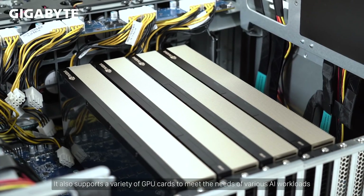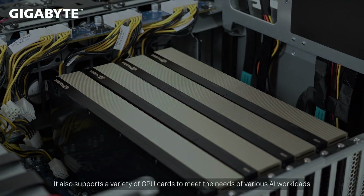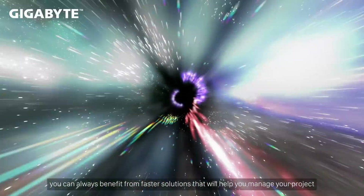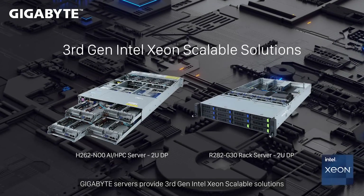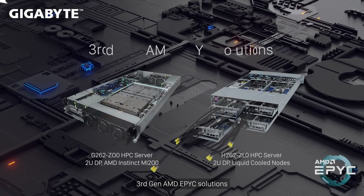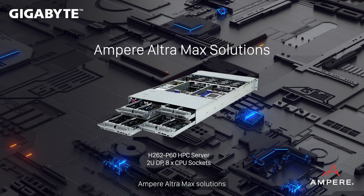It also supports a variety of GPU cards to meet the needs of various AI workloads. Speaking of performance, you can always benefit from faster solutions. Gigabyte servers provide third-gen Intel Xeon scalable solutions, third-gen AMD EPYC solutions, and Ampere Ultra Max solutions.